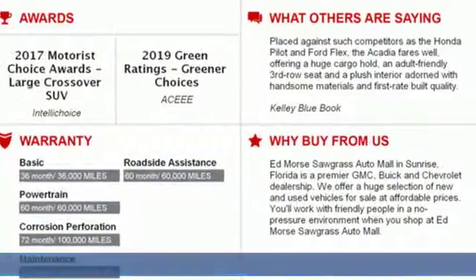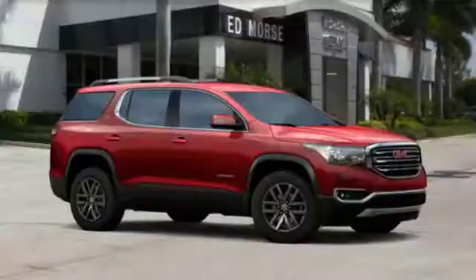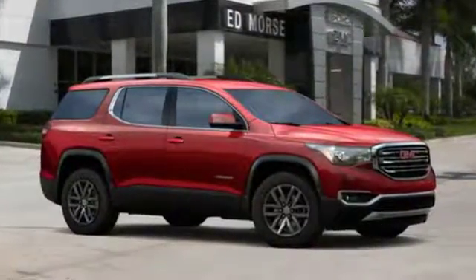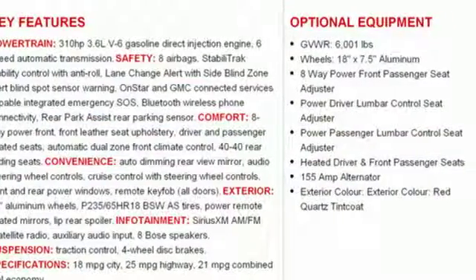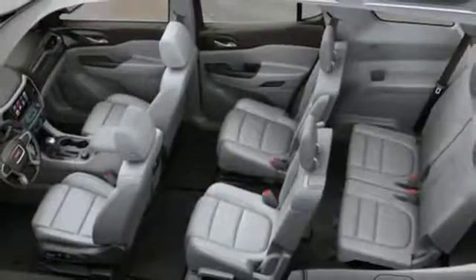It comes nicely equipped with features you'll love: streaming audio, doors and push button start proximity key, front heated leather bucket seats, rear parking sensors, Wi-Fi hotspot, and dual zone climate control.